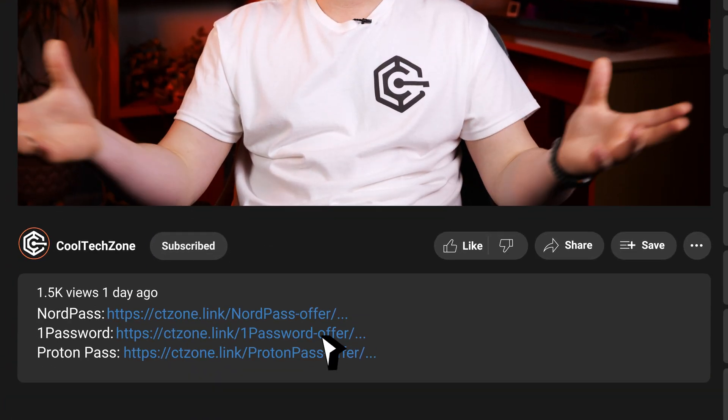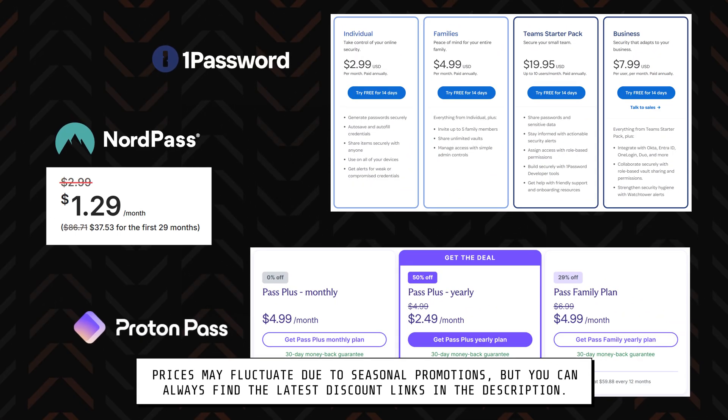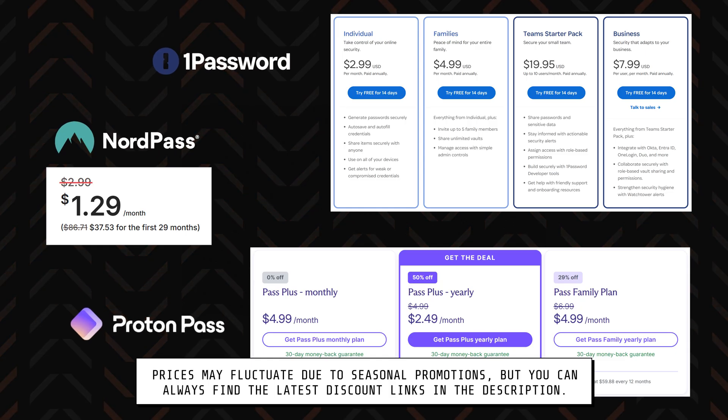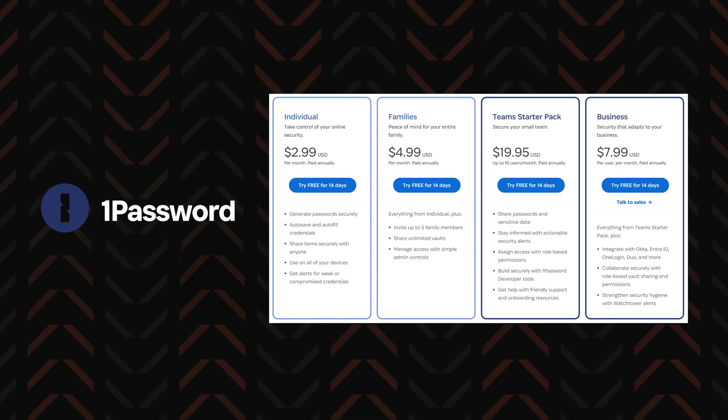There's also a question of price, but don't worry — as mentioned earlier, NordPass, 1Password, and ProtonPass are available with an exclusive discount in the description below or through the QR codes shown. To be absolutely honest, these are some of the more affordable password manager options in the first place. For 1Password especially, its family plan is pretty hard to beat.